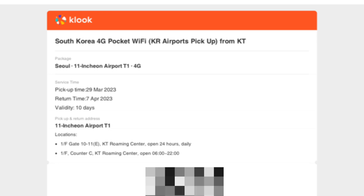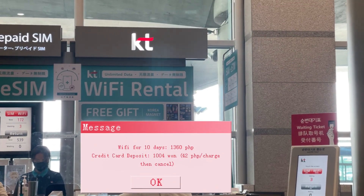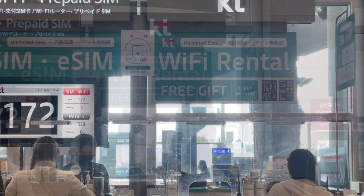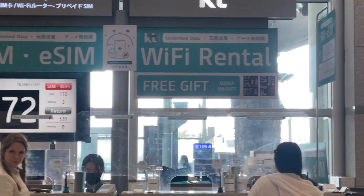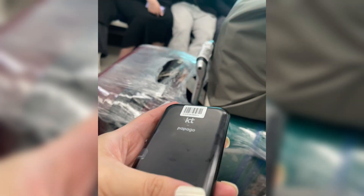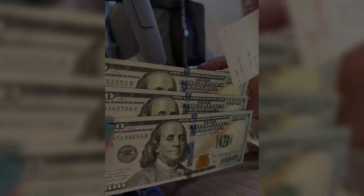Next on the agenda is getting our WiFi rental from Klook. You just need your passport and credit card, because they will initially charge 1,004 KRW — around 42 pesos — as a hold, and then they'll cancel it later. It's just proof. After that, you'll receive your gadget.